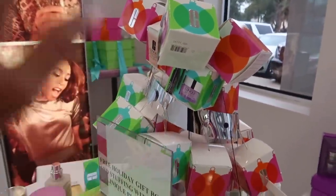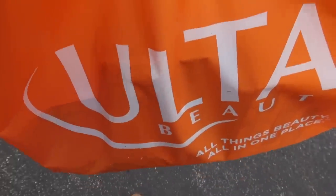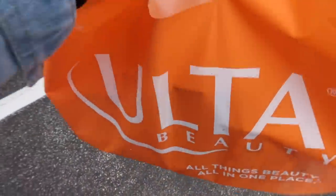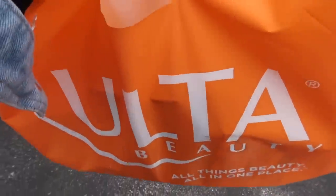Okay guys, it's time to check out! I have all my goodies. Now we're going to go home and do a haul. I'm so freaking excited to show you guys everything that I got!